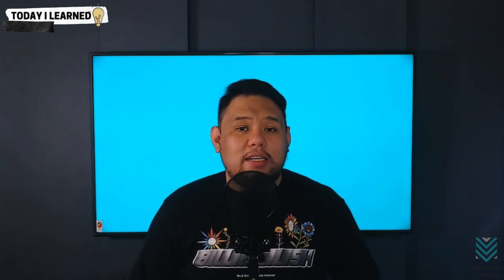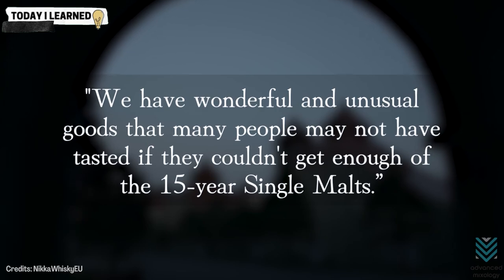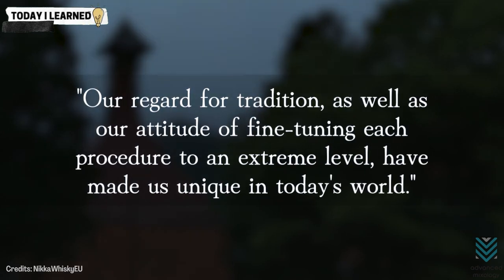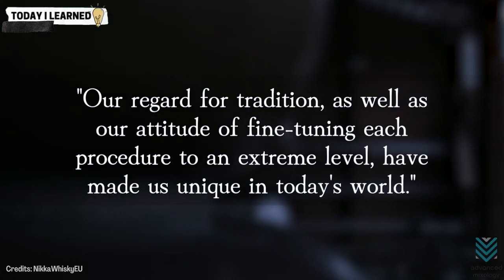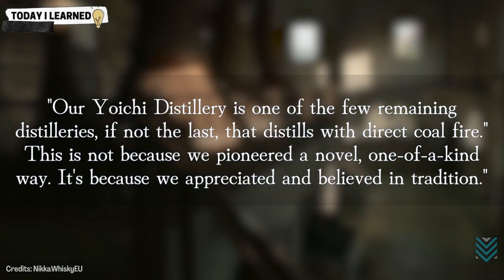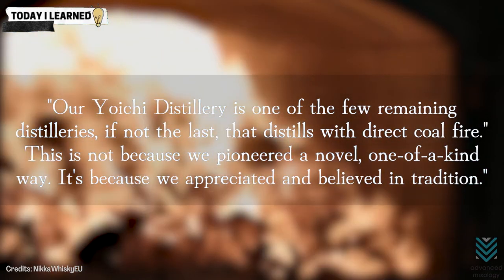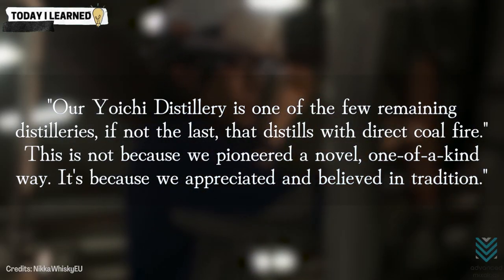Tomoyoshi, a worker at Nikka Distillers, explains: 'We have wonderful and unusual goods that many people may not have tasted if they couldn't get enough of their 15-year single malts. Our regard for tradition, as well as our attitude of fine-tuning each procedure to an extreme level, have made us unique in today's world.' Tomoyoshi continues: 'Our Yuichi Distillery is one of the few remaining distilleries, if not the last, that distills with direct coal fire. This is not because we pioneered a novel one-of-a-kind way — it's because we appreciated and believed in tradition.'